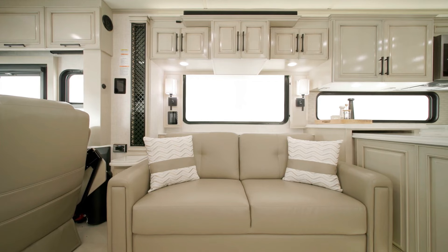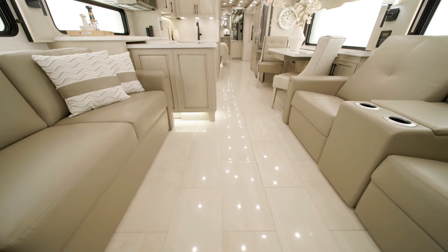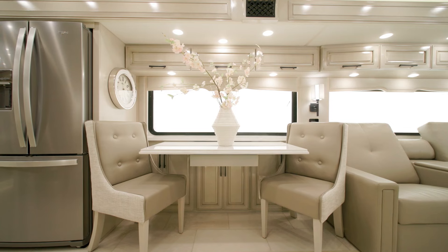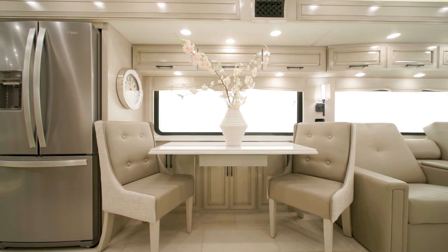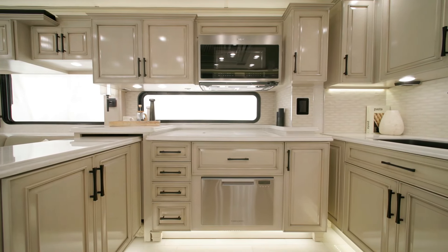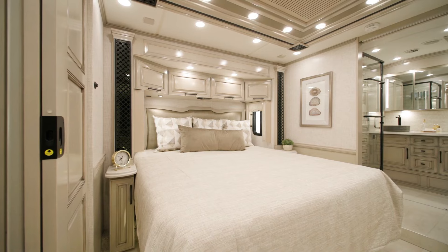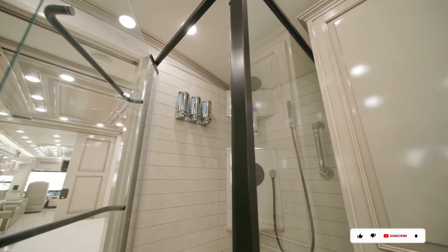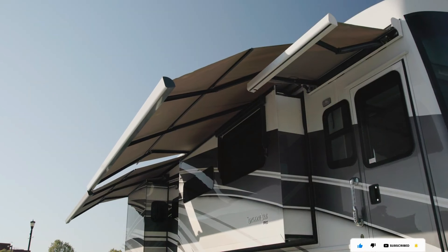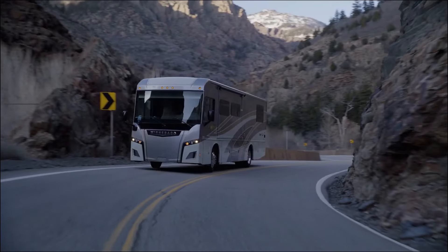The interior of the London Air is as impressive as its exterior, featuring high-quality materials and finishes throughout. The living area comprises a large sofa, two recliners, and a coffee table. The well-equipped kitchen includes a stainless steel refrigerator, stove, oven, and microwave. The bedroom offers a queen-size bed and a dresser, while the bathroom features a shower, toilet, and sink. The 2024 London Air is an excellent choice for those seeking a luxury motorhome for long road trips.